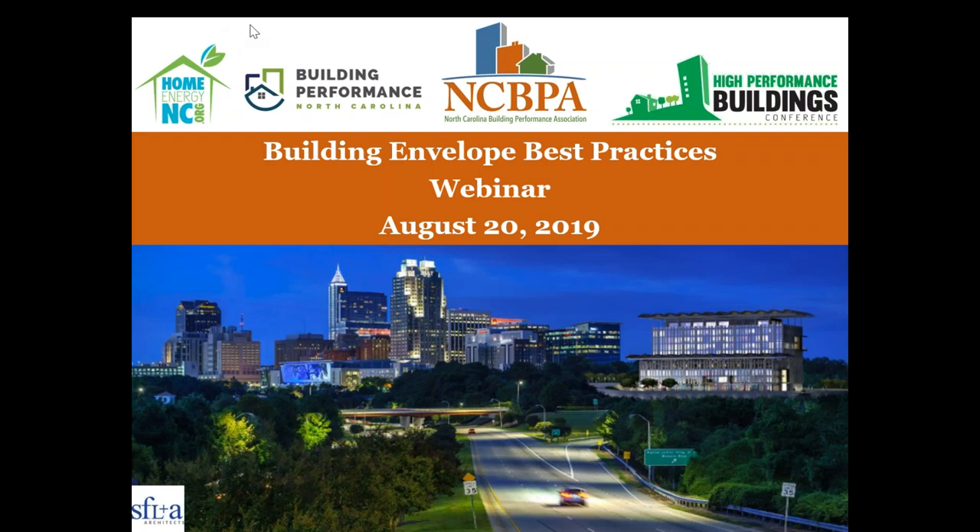Good afternoon everyone, this is Ryan Miller with NCBPA welcoming you to today's webinar on building envelope best practices. We've got a whole bunch of information for you today for the next hour and a half or so. Thank you for being with us — we are recording here live remotely on August 20th, 2019. We've got four great presenters for you today, so I'll be getting things started with some introductory information.